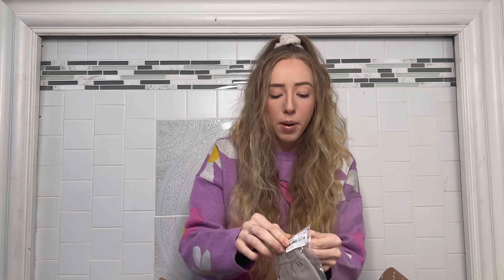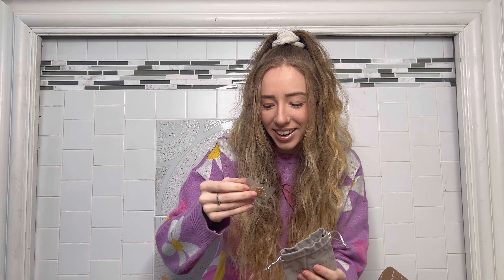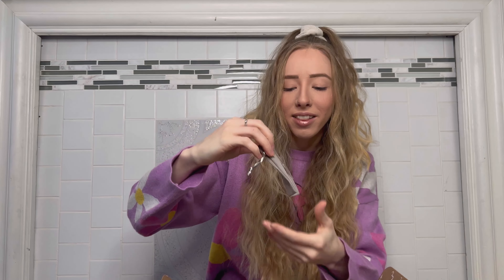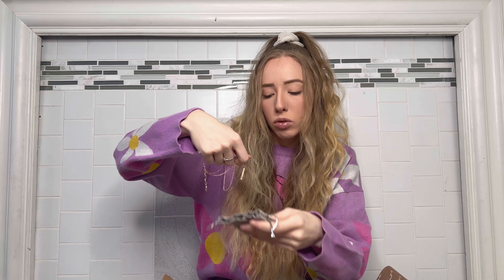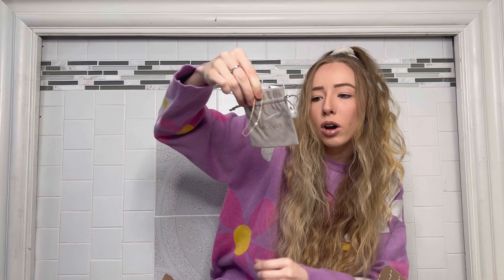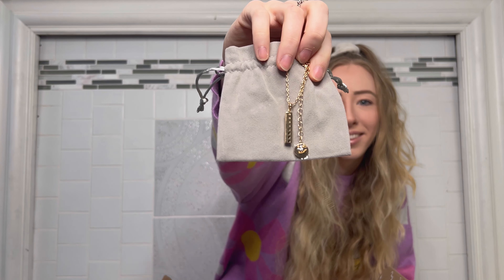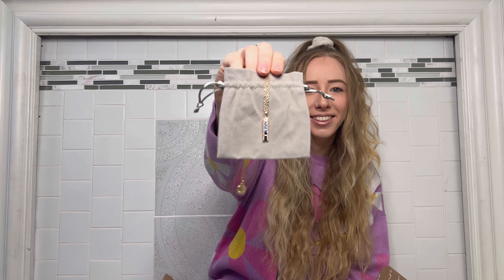First out of the box it says Vince Camuto on the bag, so let's see what's in there. Let me hold it up — this beautiful necklace. It is this blue gradient of stones. Oh wow, so pretty! I can't wait to wear this.